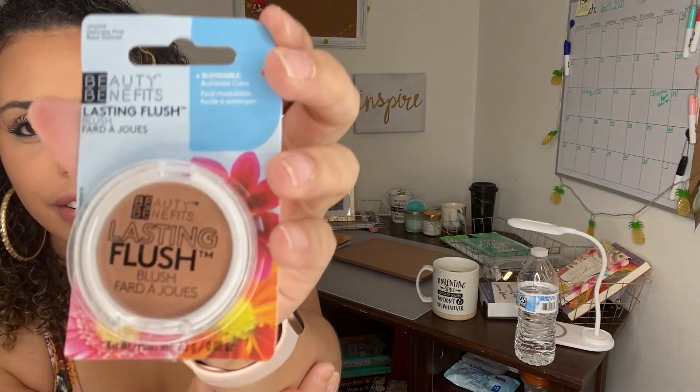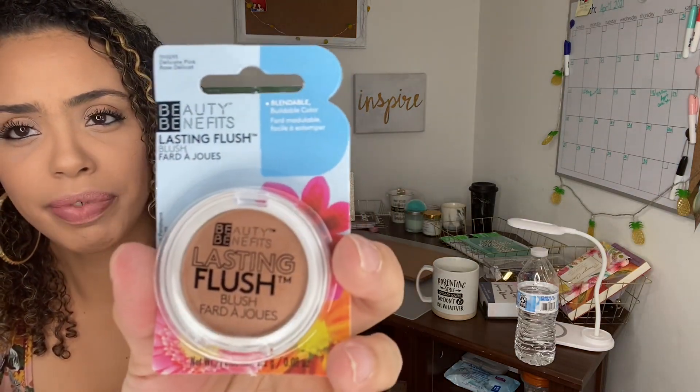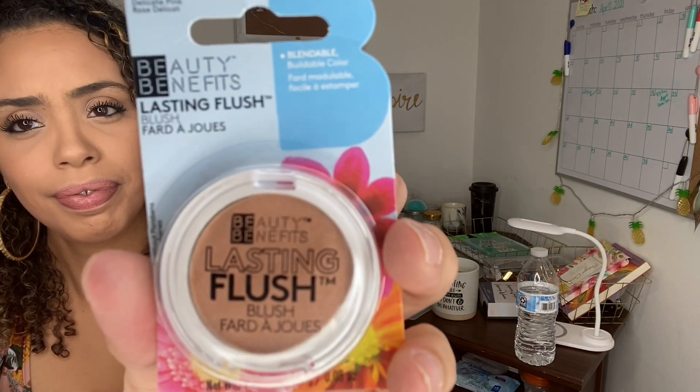I can use those brushes with this blush I bought from Beauty Benefits — Lasting Flush in delicate pink. Never used it before but it doesn't hurt to try. I'm excited to use this one because they're coming out with a lot of Beauty Benefits makeup. If you see it, pick it up.